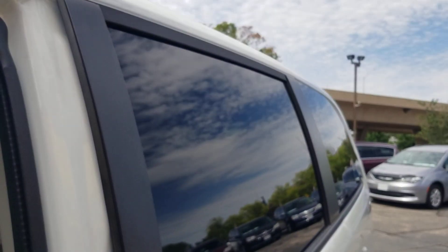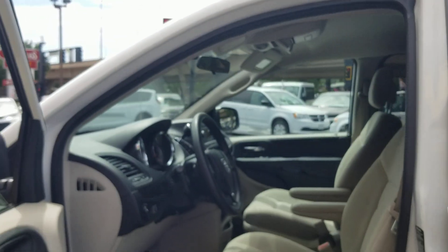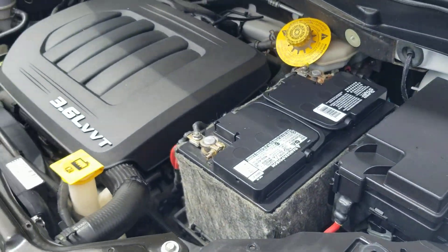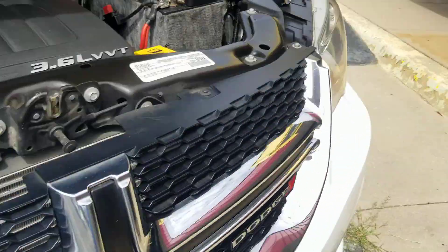We go through a very thorough inspection on every single vehicle. We don't just run them through the car wash and put them on the lot like most dealerships do. Under the hood is a 3.6 V6 engine. It idles smoothly with no signs of any damage or leaks — purrs like a kitten.